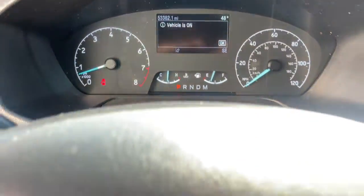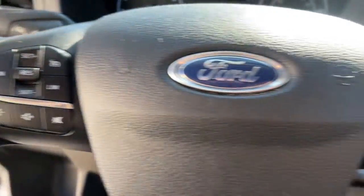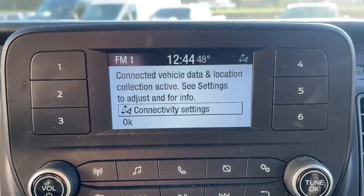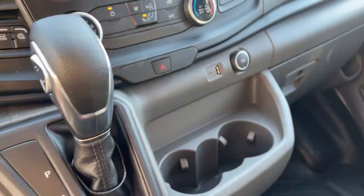The following are some of this vehicle's highlighted options: keyless entry, backup camera, electronic stability control, Bluetooth, alarm, traction control, intermittent wipers, tire pressure monitoring system, automatic headlights, and bucket seats.